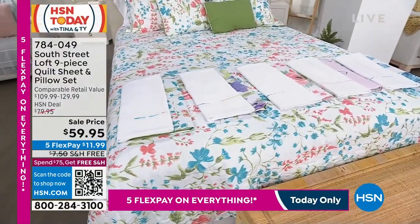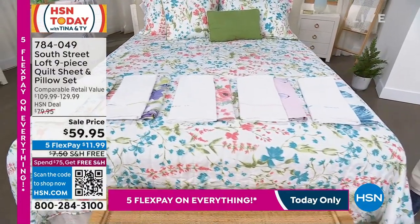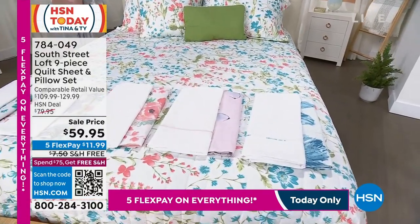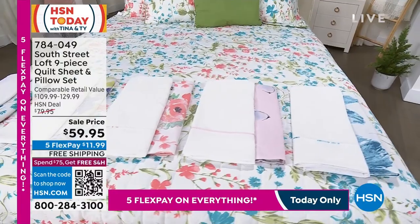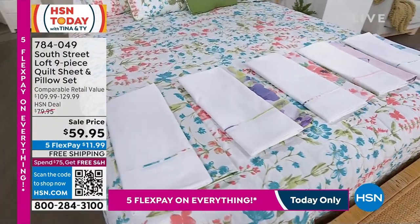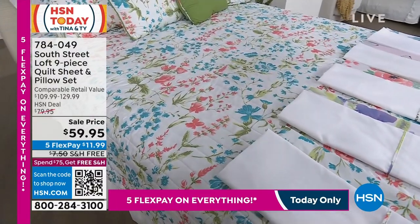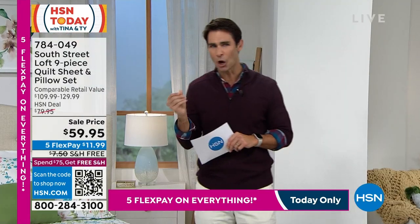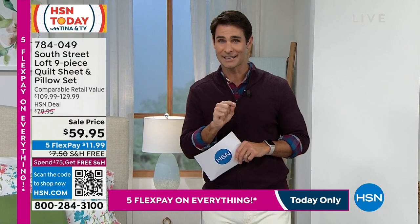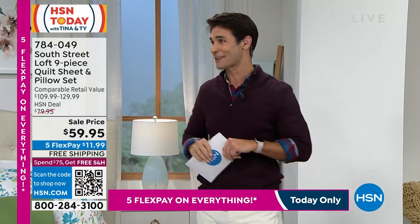This is our proprietary brand here at HSN. You're reading that correctly — this is a nine-piece quilt and sheet set. You're getting the fitted sheet, the flat sheet, the pillowcases, the shams, the decorative pillows, and the quilt. It features a tailored, high-end microfiber soft-touch feel. Free shipping and handling, $59.95 for the nine-piece set from South Street Loft.